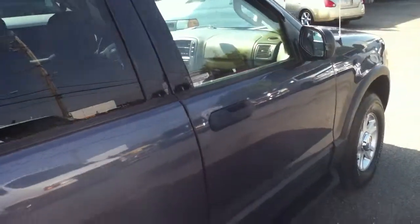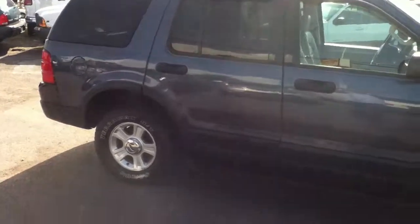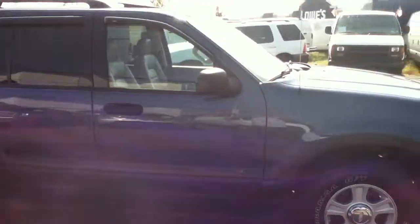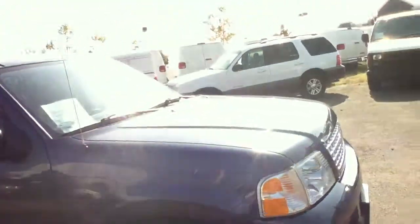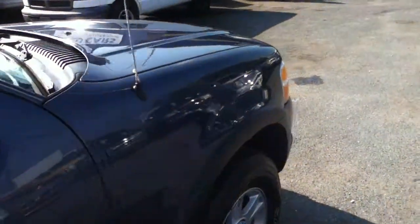Third row seating. Give us a call, 516-755-2277. This is a 2003 dark blue Ford Explorer XLT with 108,000 miles on it. Pretty clean all around.